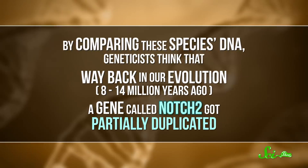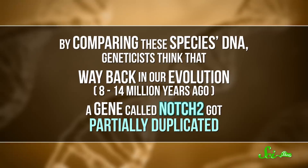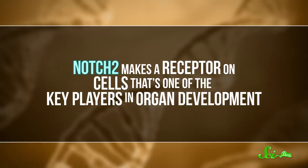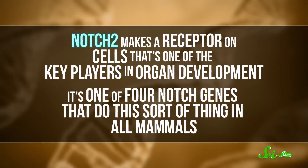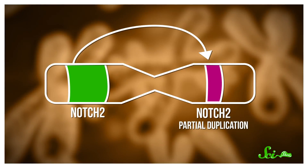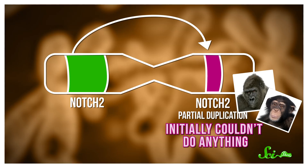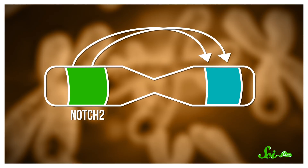By comparing these species' DNA, geneticists think that way back in our evolution, like 8 to 14 million years ago, a gene called NOTCH2 got partially duplicated. NOTCH2 makes a receptor on cells that's one of the key players in organ development—it's one of four NOTCH genes that do this in all mammals. This partial duplication initially couldn't do anything, and for many apes, that's the way it stayed. But only in our lineage, more NOTCH2 DNA got copied over, so the pseudogene had the code it needed to make a small protein and was basically fixed. NOTCH2NL was born.